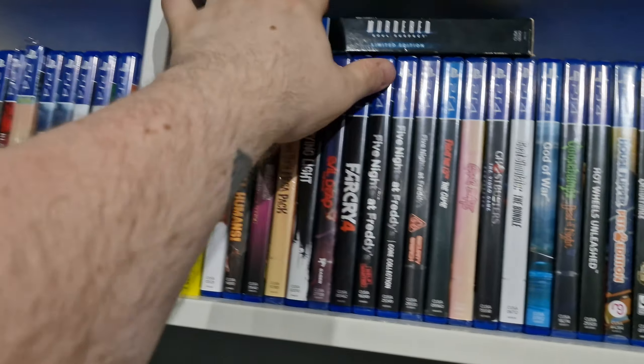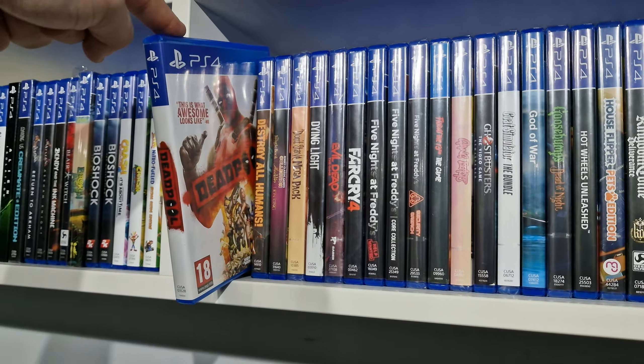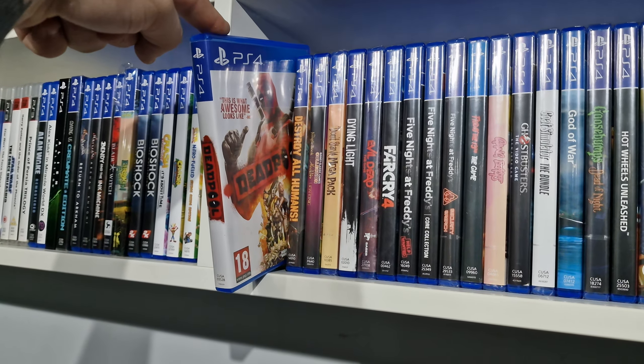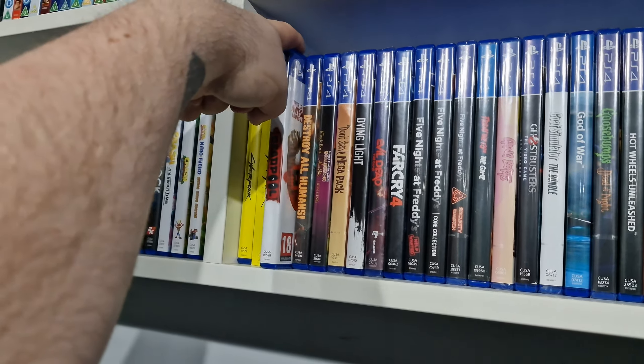We have Deadpool, which is crazy how this has gone up in price, especially recently because of the new Wolverine and Deadpool movie, which I can't wait to go see. This is like 65 pounds now.